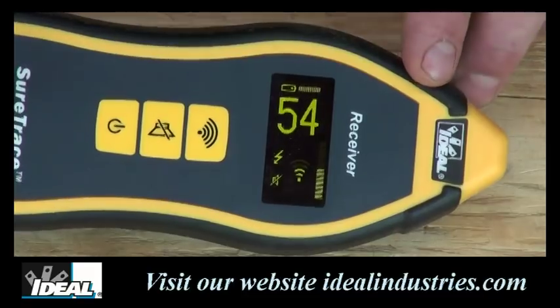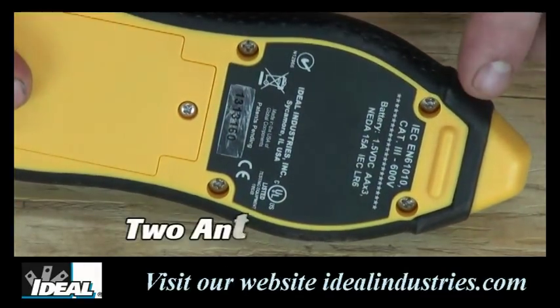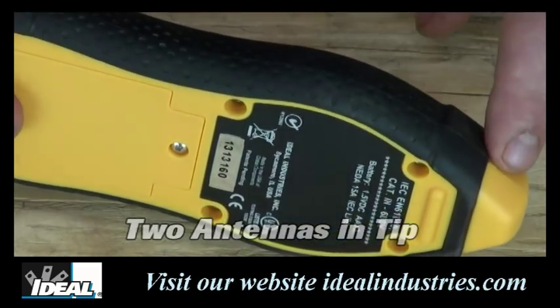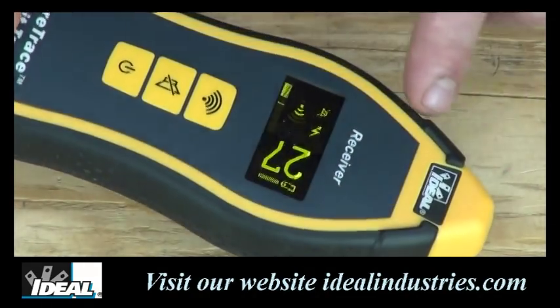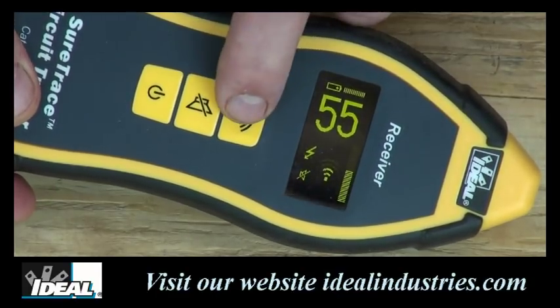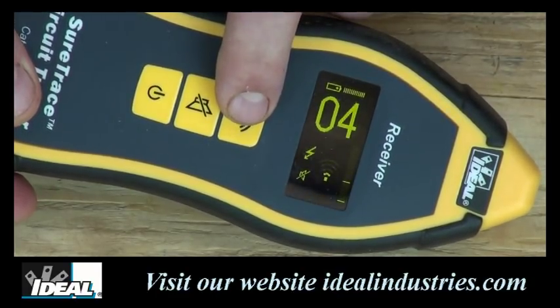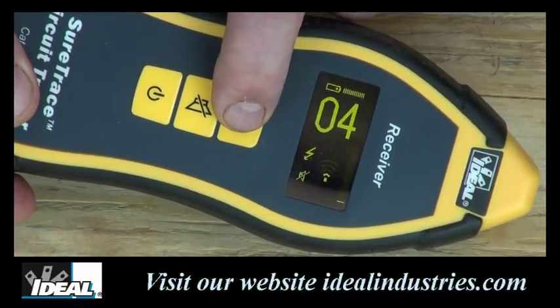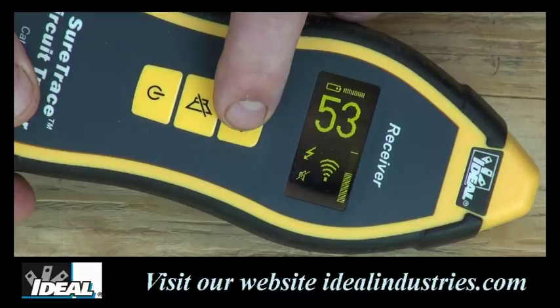There are two antennas in the top of the unit for tracing wires in walls, and one in the front for finding breakers in panels. The tester has four sensitivity modes with resolution from 0 to 99, which really help in tracing cabling and getting close to the cable you're looking for. Generally start at the highest sensitivity setting first and use the lower settings to verify you're on the correct cable.